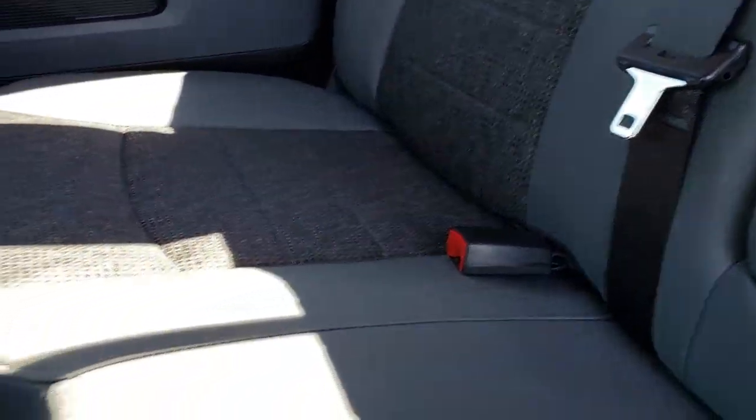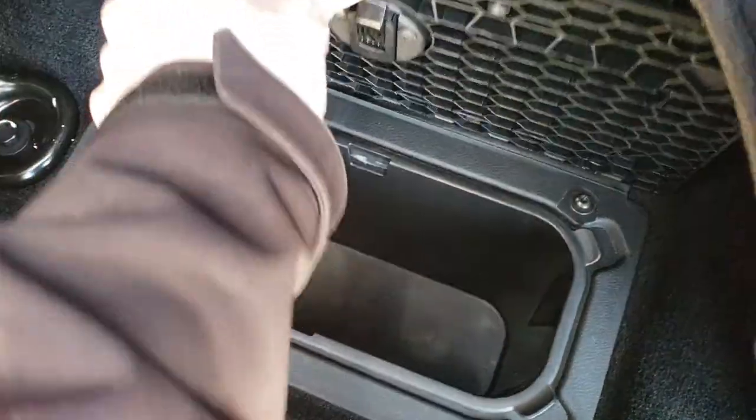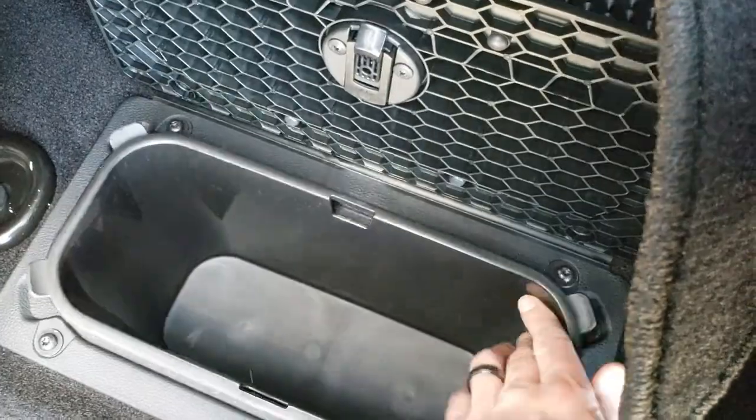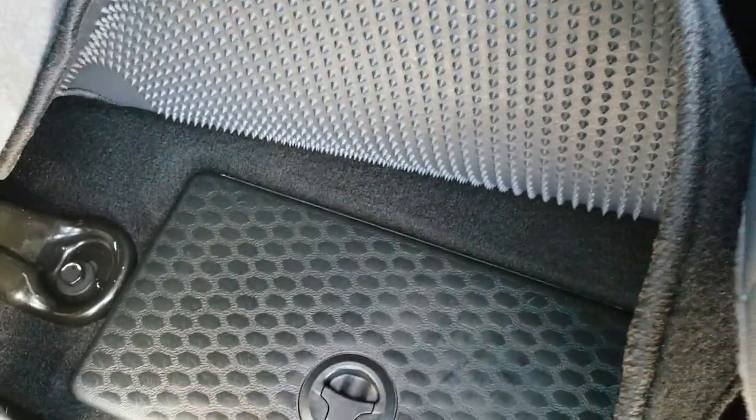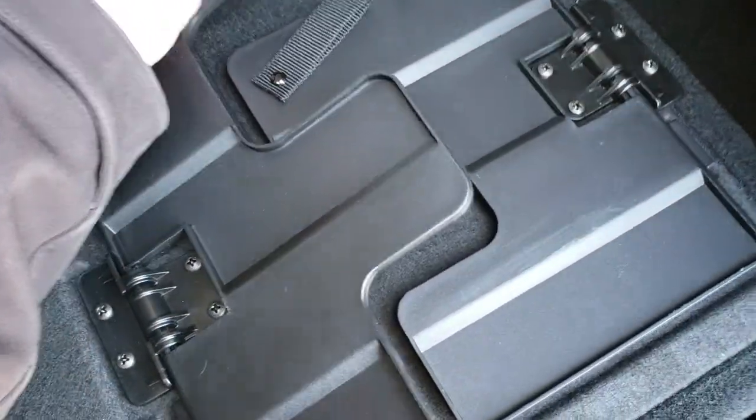It has the LATCH child safety system. Factory floor mats back here. This one does have the in-floor storage with the removable bins.